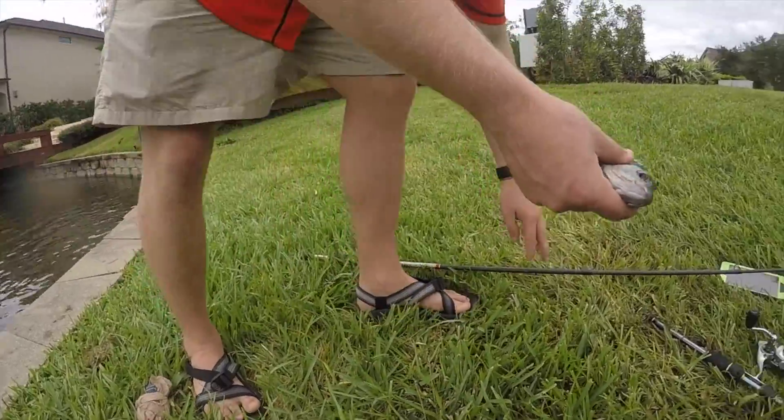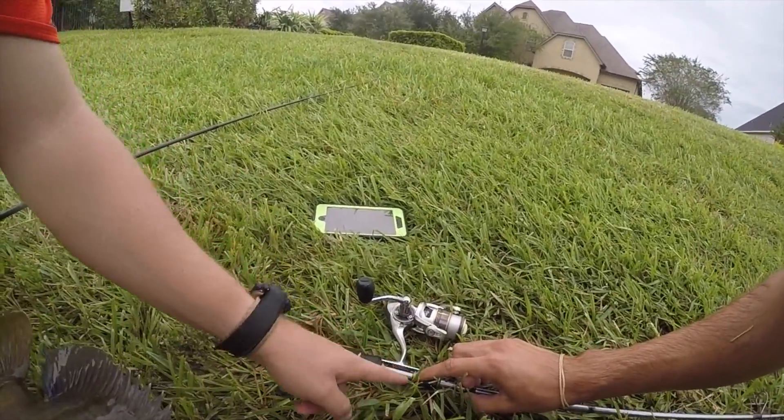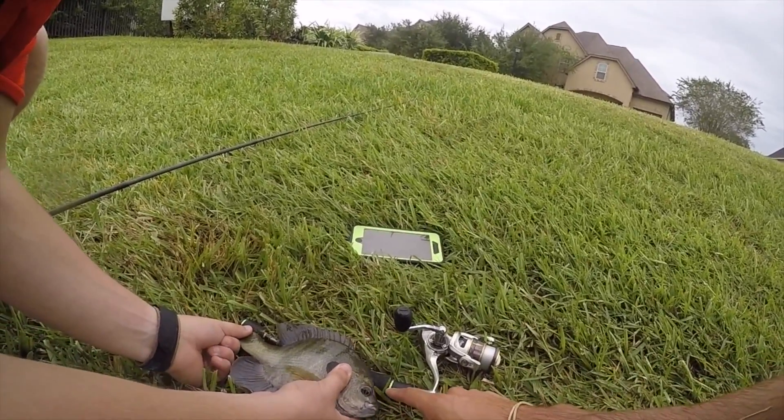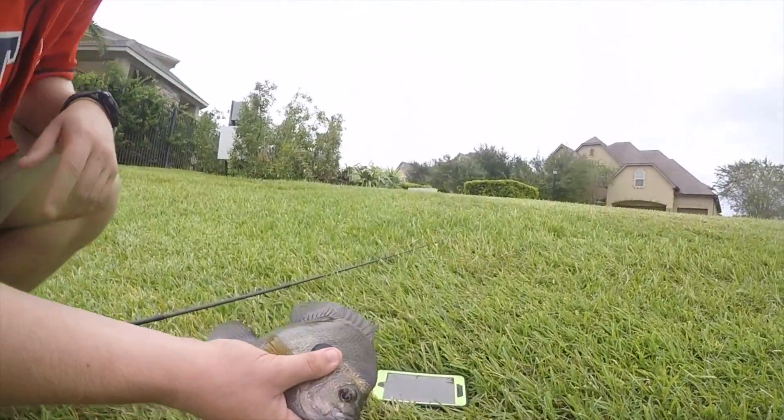I'll leave Brandon alone for 30 seconds. All right, now let's compare — that last one went to right here. I'm gonna go to this green bar. Jeez, dude, that was a monster!